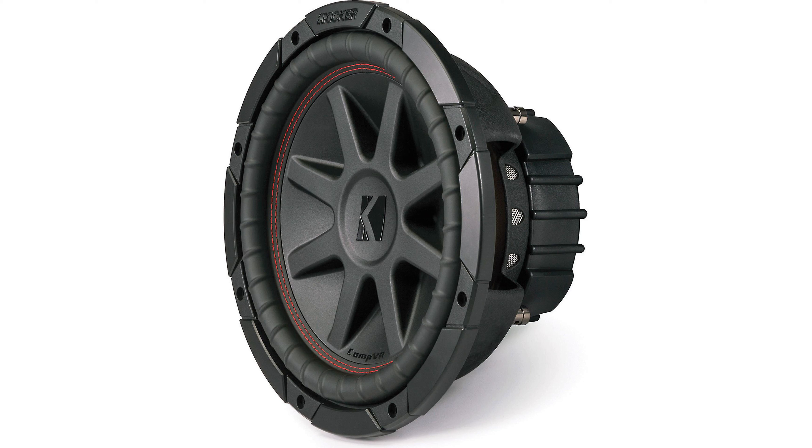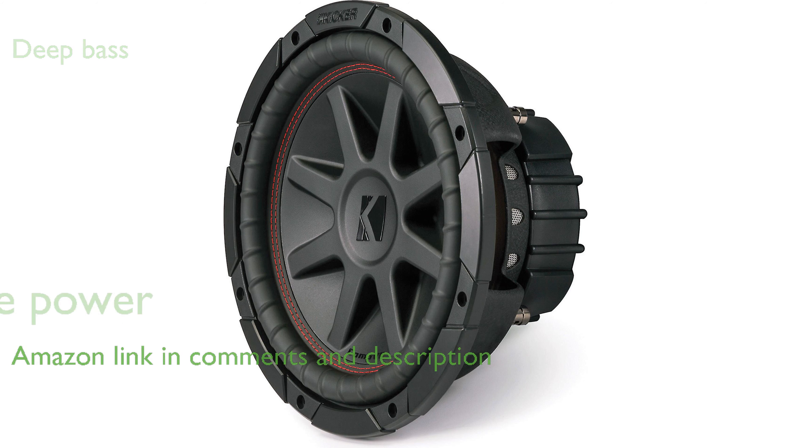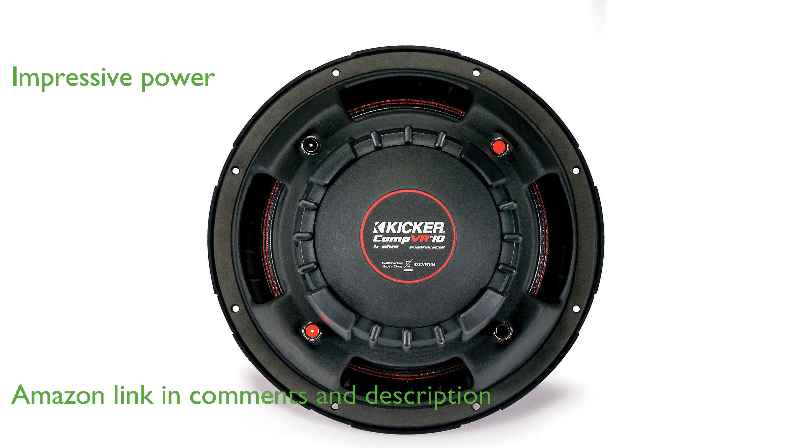The KICKR 43C VR1-104 10-inch subwoofer is designed to deliver deep and powerful bass for car audio enthusiasts. With a peak power handling of 700 watts, this subwoofer can deliver impressive sound performance.